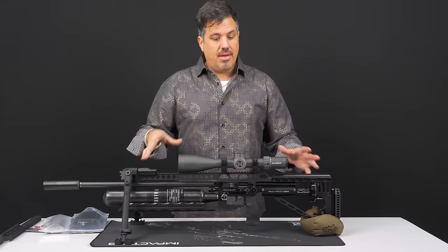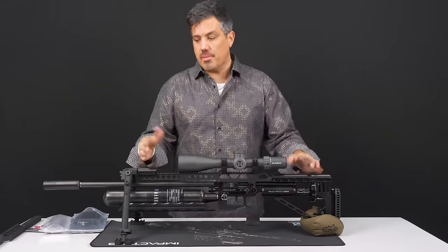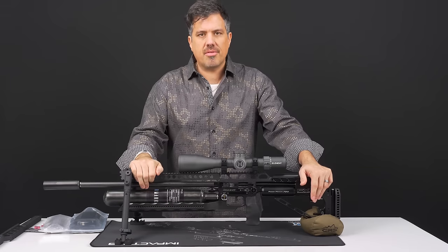Number two is power. In its class — meaning within these calibers — this is pushing the limits and has continued to push the limits of what these calibers can do. This is a gun that got a .22 cal 40 grain slug shooting at the same speed as a .22 long rifle at 1040 feet per second.